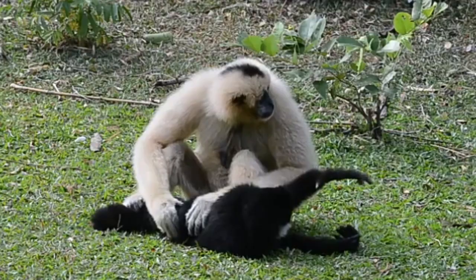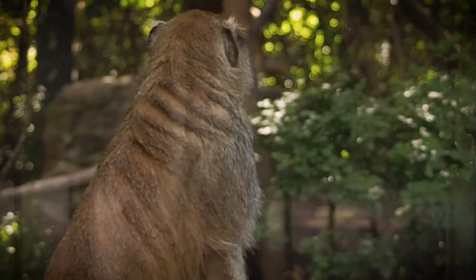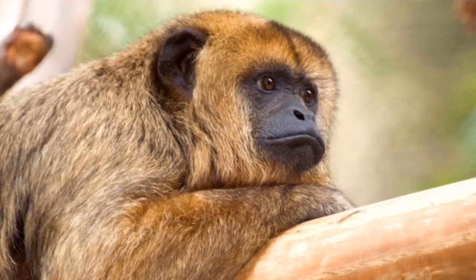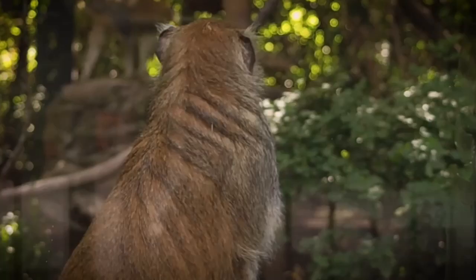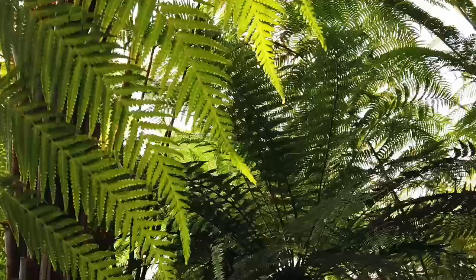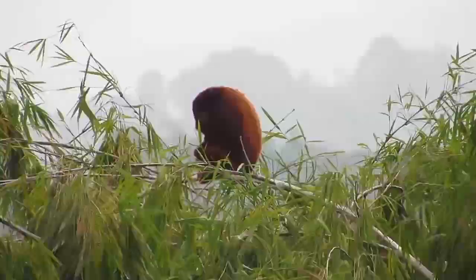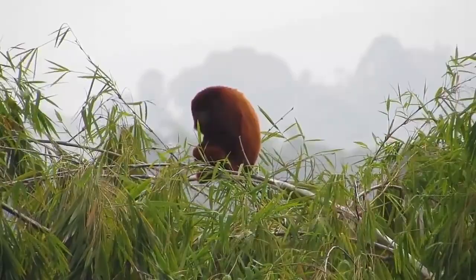Howler monkeys are the only New World animals known as folivores, meaning they eat mostly leaves. They pick only the best leaves — those with the most protein and other nutrients. Howler monkeys love fruit, but spider monkeys eat it much faster, stealing most of the fruit away before howlers can get to it. Besides fruit, from time to time howler monkeys also steal eggs from chicken coops when they live close to humans.